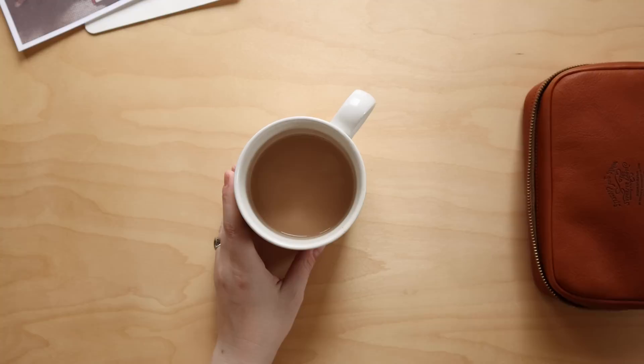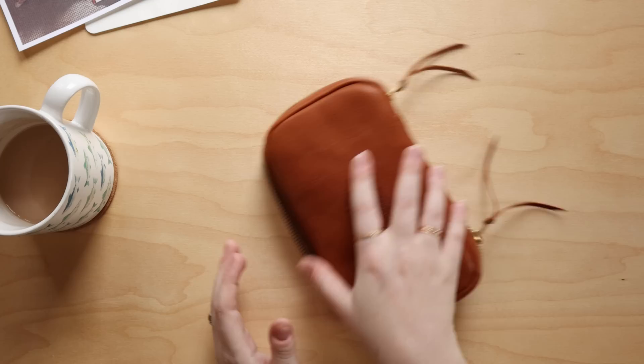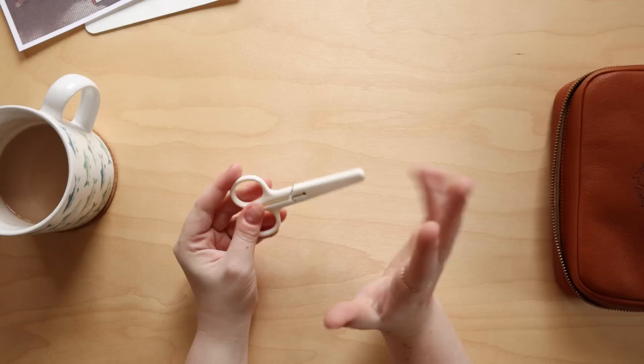That is what we're going to do today. I have my notes here on the side because I had to think about this before I sat down and filmed. I'm going to go ahead and take out the first new item.